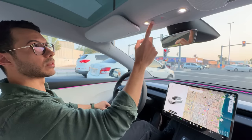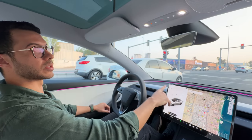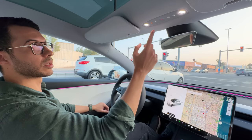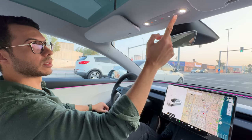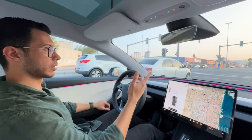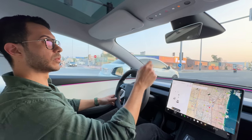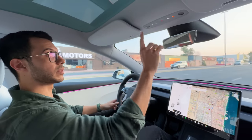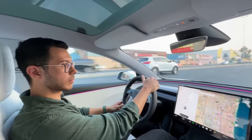Up on the roof, you can change gears in case something happens with the screen. Since there's no gear knob, you have P, R, N, and D buttons — just click D and you can drive. Everything has moved to the top so if the screen malfunctions, you can manually override and change your gear.